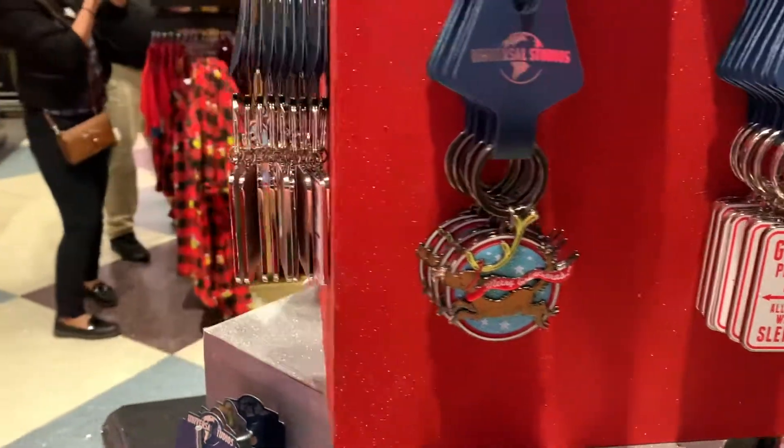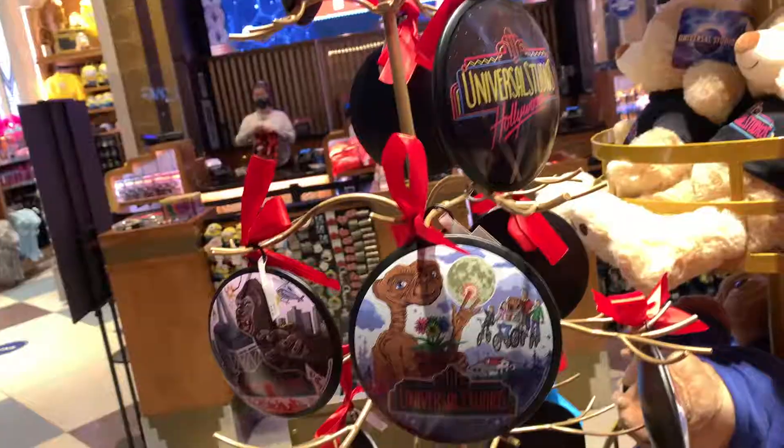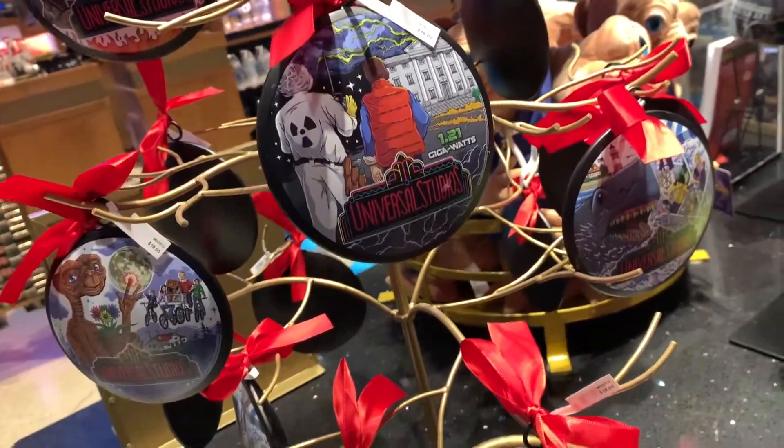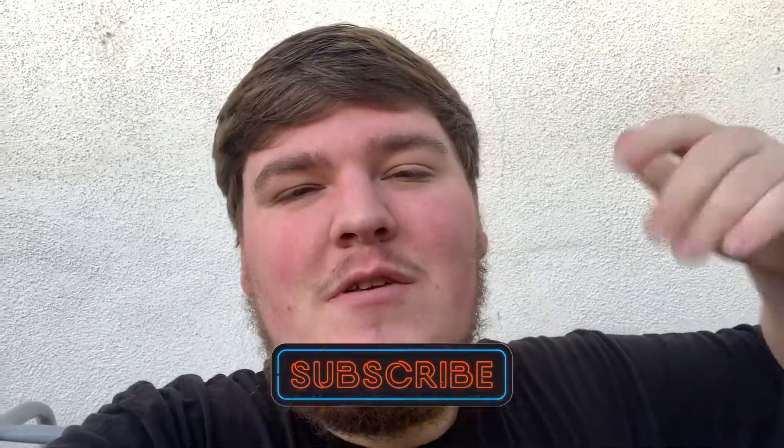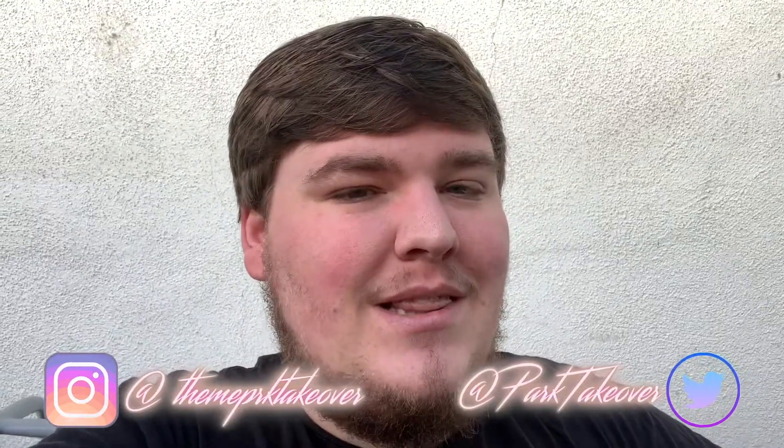Hey, what is up everybody, welcome back to my channel for another video. This week we are going to be heading down to Universal CityWalk Hollywood to check out all the Christmas stuff they just put into the CityWalk Universal store. If you guys are brand new here, make sure you hit that subscribe button below and turn on bell notifications so you'll be notified when a new video gets posted. Without further ado, let's get right into this video.